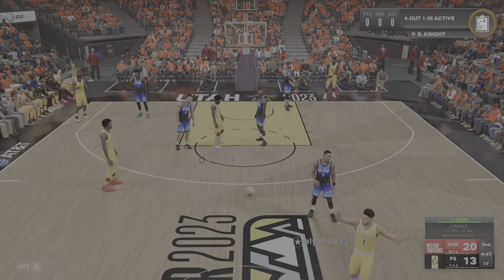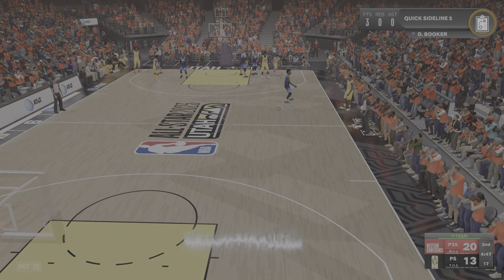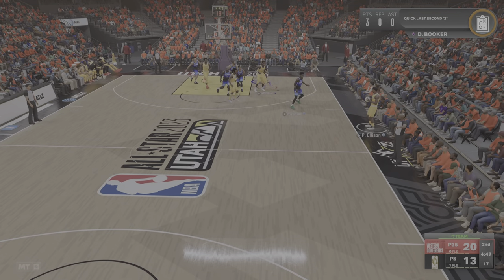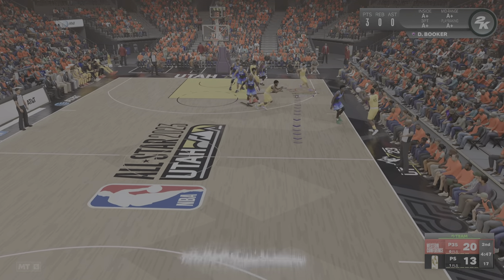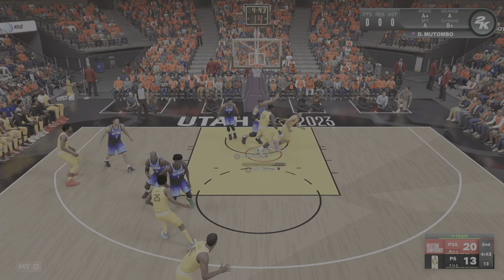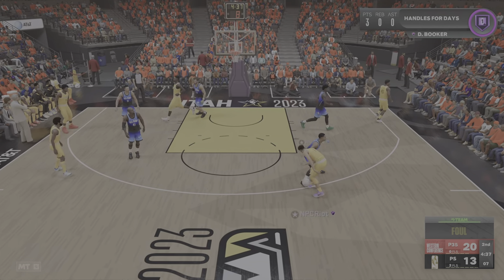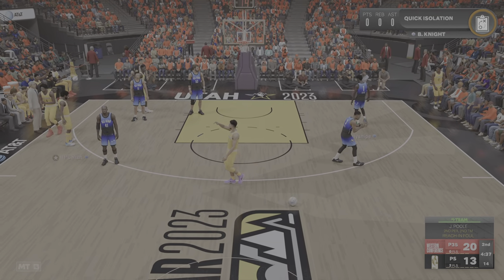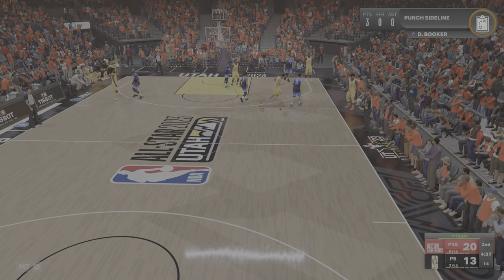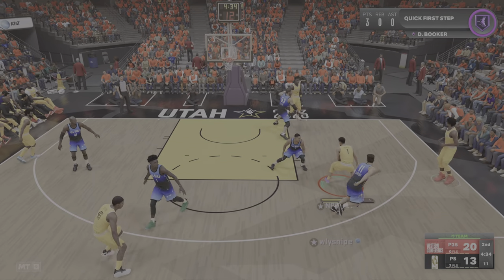The whistle blows on Jordan Poole — that's his first foul of the game, first team foul. Pass to Mutombo, back to Booker. Whistle again on Jordan Poole — that'll be a second foul of the game. Here's Booker — seven-point game, biggest lead so far.